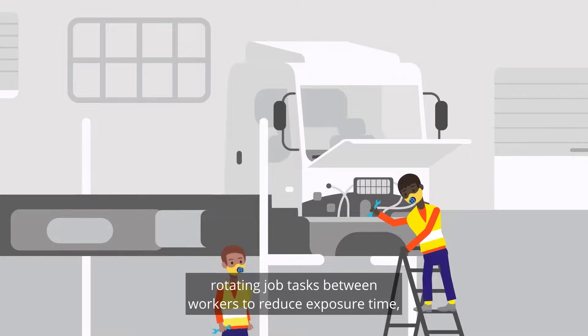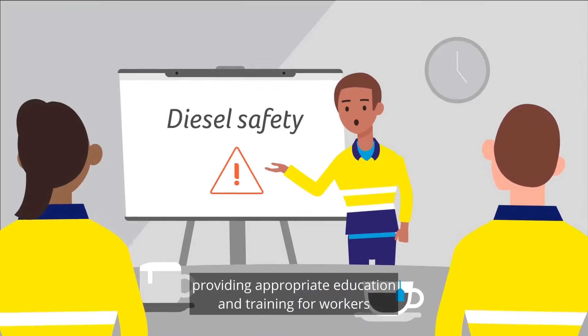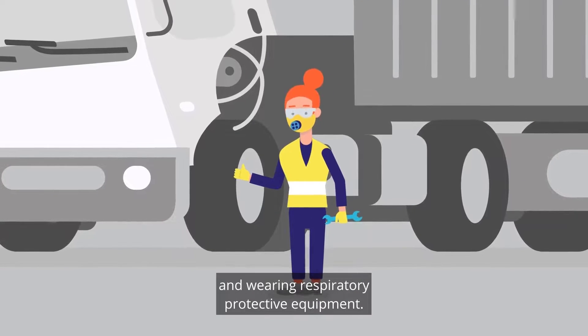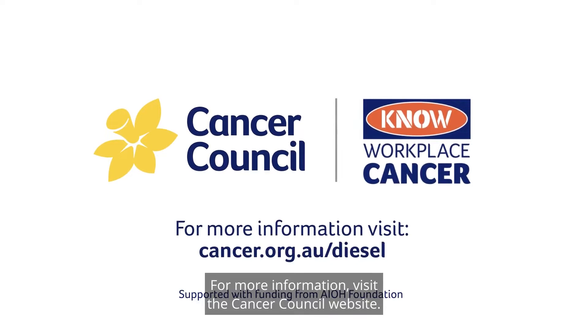Rotating job tasks between workers to reduce exposure time. Providing appropriate education and training for workers. And wearing respiratory protective equipment. Reduce workplace exposure to diesel engine exhaust. For more information, visit the Cancer Council website.